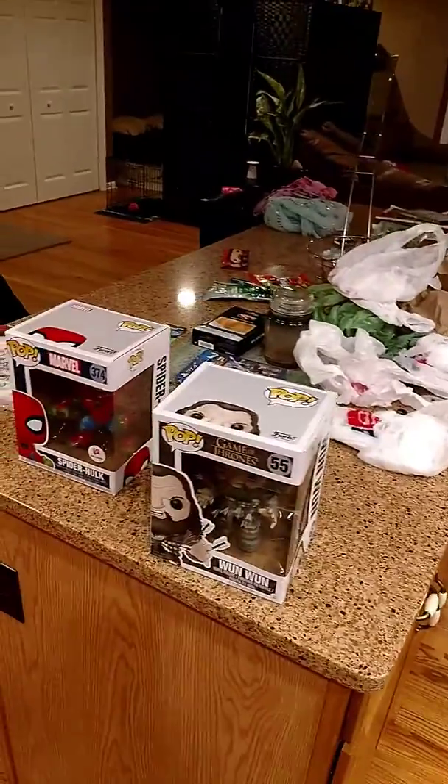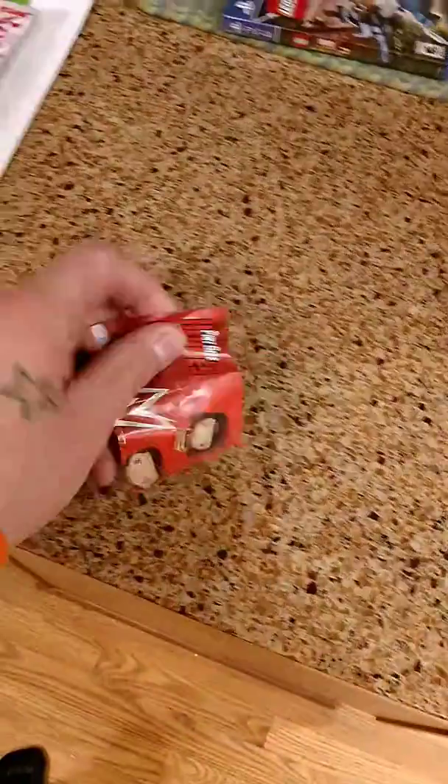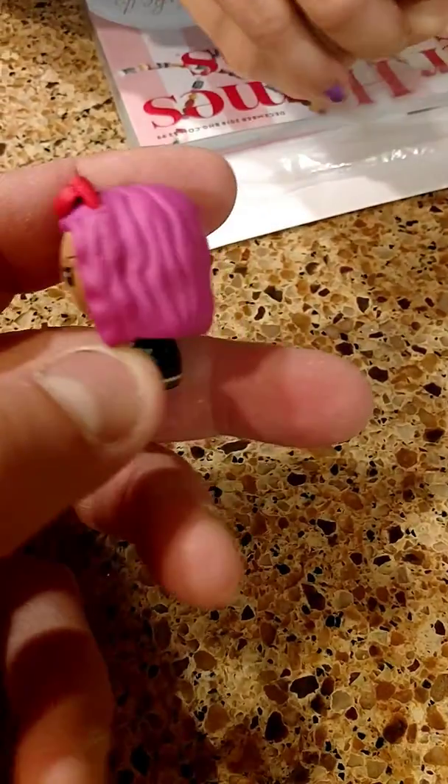Alright guys, we got one other thing to show you. I'm going to show you what Sophia got — these are what my girls are collecting: the Pint Size Heroes. I'm going to see if she can tell you which one she got today. Show us your first one honey. Can you tell us who you got? I don't know. Okay, I'm going to help her out — Sasha Banks! She's very excited to get that. They like watching wrestling too.